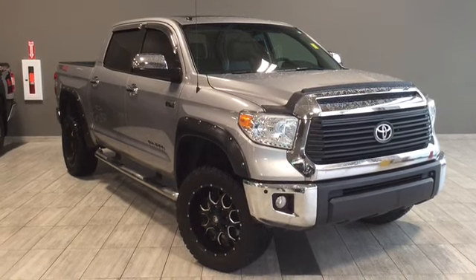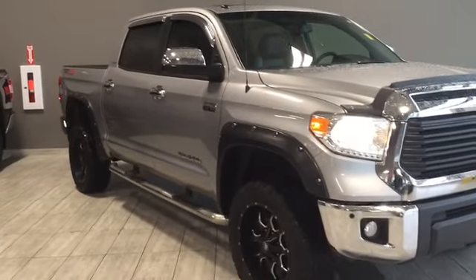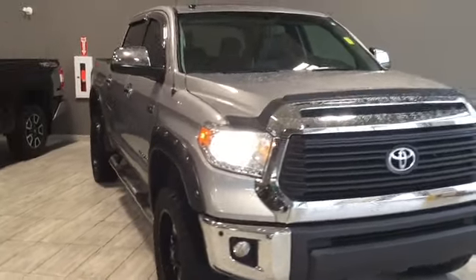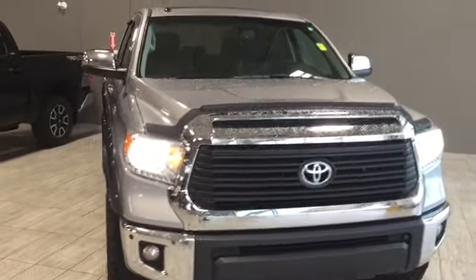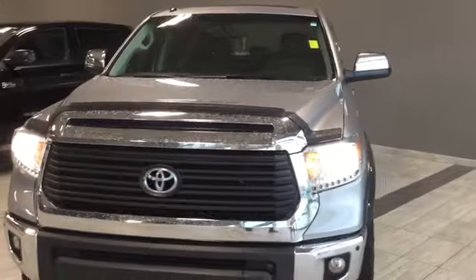Under the hood you'll find a 5.7 liter V8 engine, and you'll be riding on top of custom Mayhem wheels fitted with BF Goodrich mud tires. Custom wheel wells and chrome plated accents are just a few of this truck's eye-catching details.